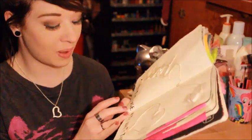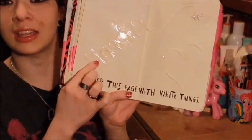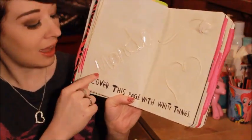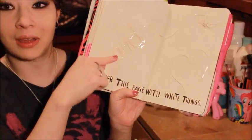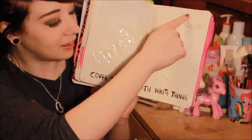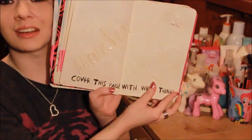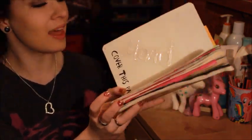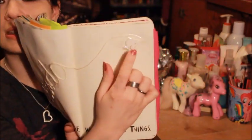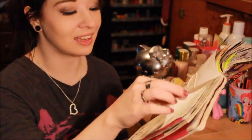This page right here is a work in progress — it's the 'cover this page with white things' page. I took some string and, using one piece of string, I wrote out my name Amanda, then curved it up and made a heart on the page. And then I put a white Barbie head that I had — it's a phone case piece — and I just put it on there.